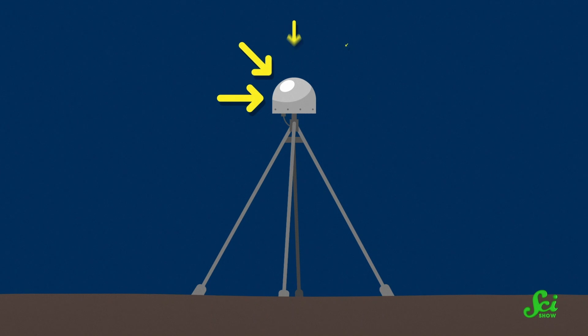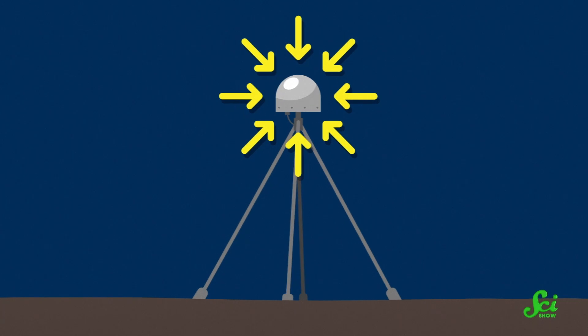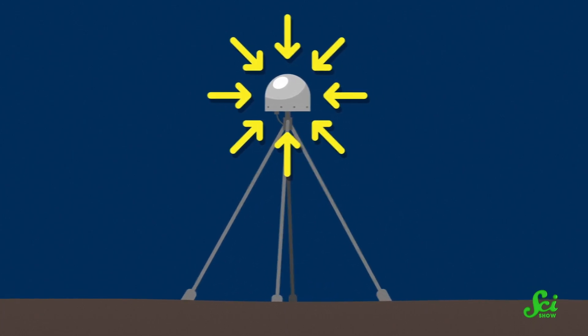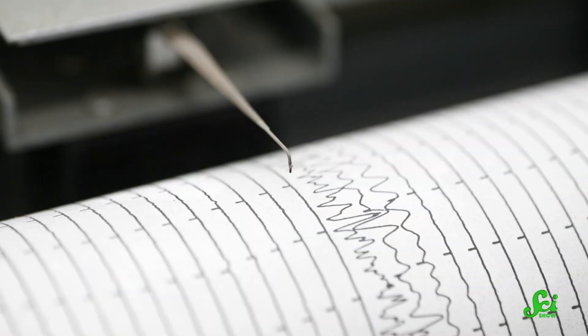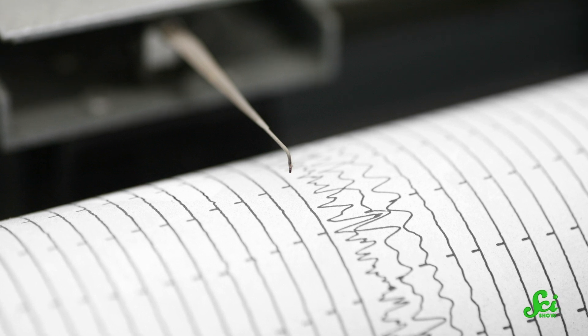Because GPS receivers are so good at calculating where they are, they're also good at measuring how the ground moves, and by extension, how strong earthquakes are. Traditionally, we use seismometers for this — devices that measure how much a suspended weight bounces around during an earthquake. But seismometers can get overwhelmed during really strong quakes, above magnitude 8 or so, and that's especially a problem when it comes to predicting tsunamis.